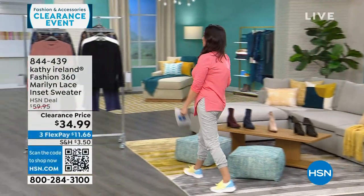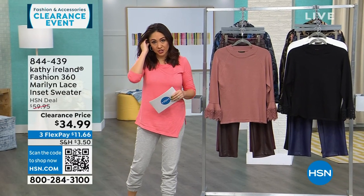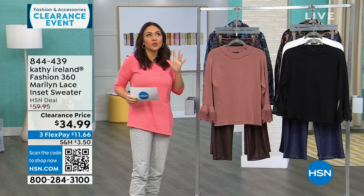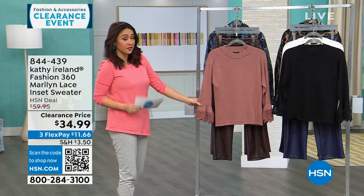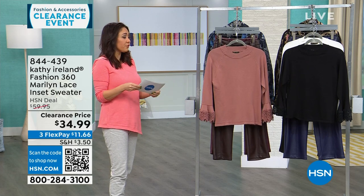Kathy Ireland is pop culture royalty — a supermodel who brought a line to HSN that took years in the making. Her whole line is about old-world Hollywood golden era vintage meets 2024. This first top exemplifies that. It's called the Marilyn — beautiful lace with a cuff that's like a nod to a little lace handkerchief.